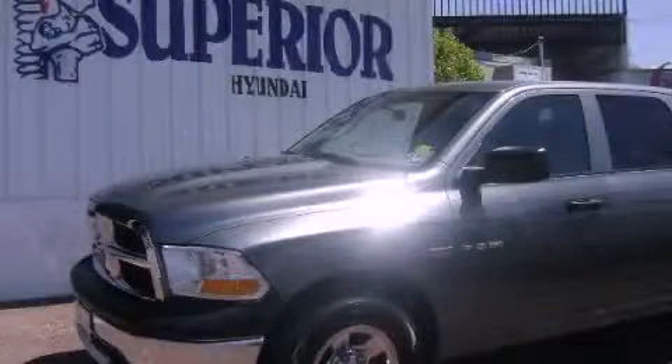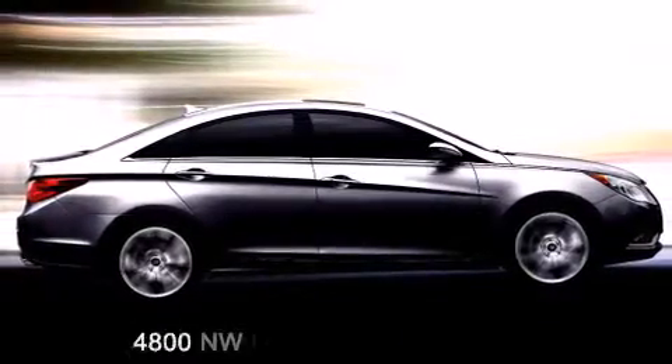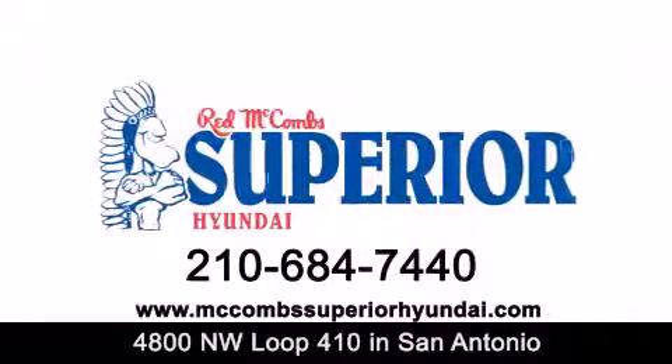We invite you to contact us today to learn more about this vehicle. Red McCombs Superior Hyundai is located at 4800 Northwest Loop 410 in San Antonio. Contact us today to find out about our specials or visit us at McCombsSuperiorHyundai.com.